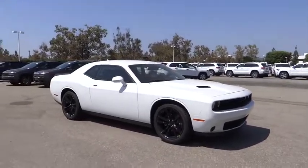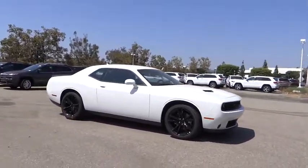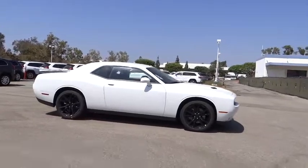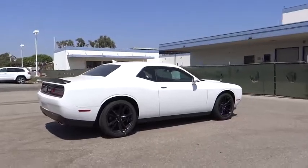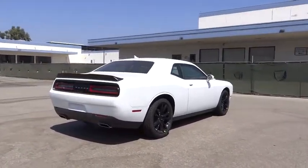The 2016 Dodge Challenger. Rated most appealing mid-sized sport car by J.D. Power & Associates, the Dodge Challenger delivers on style and performance. It's powerful, practical, and efficient.